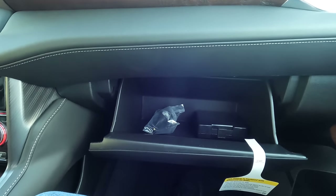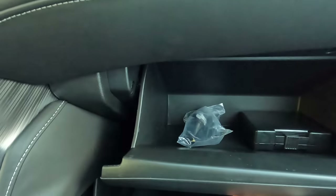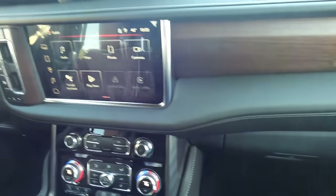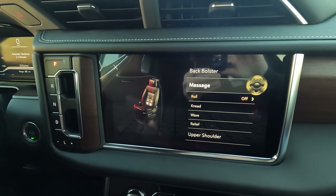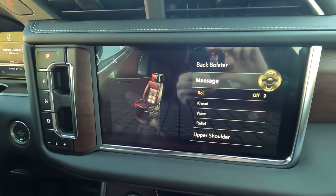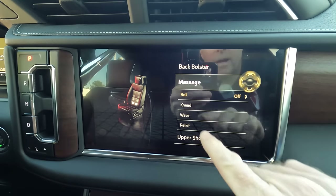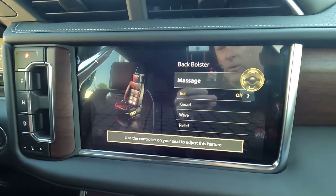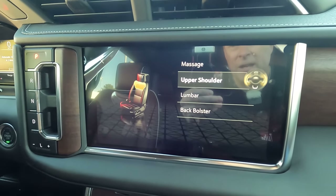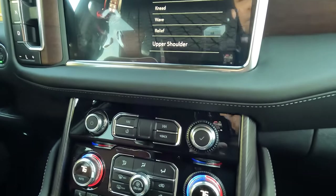There's also the glove box — I always like to call it the gloveless glove box since I never find any gloves in there. I clicked the control on the side of the seat and you can see that I can go in and make changes to whatever I want as far as the massage seat features go. You can use that on either seat — driver or passenger — very convenient.